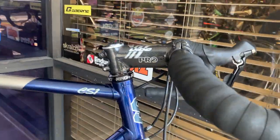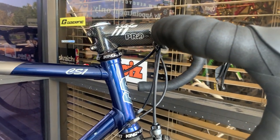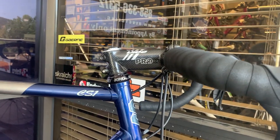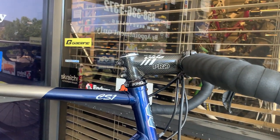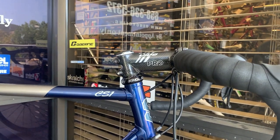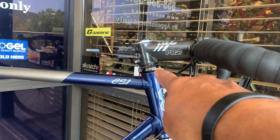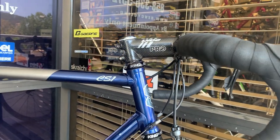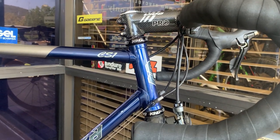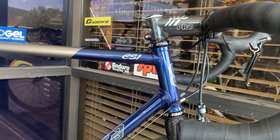This is a level stem, and it's very hard to get folks to ride these kinds of stems these days. Everyone wants a very elevated stem — a large stack height between the headset and the bottom of the stem. Then you've got all these endurance bikes with really tall head tubes, which I feel like I'm driving a bus.